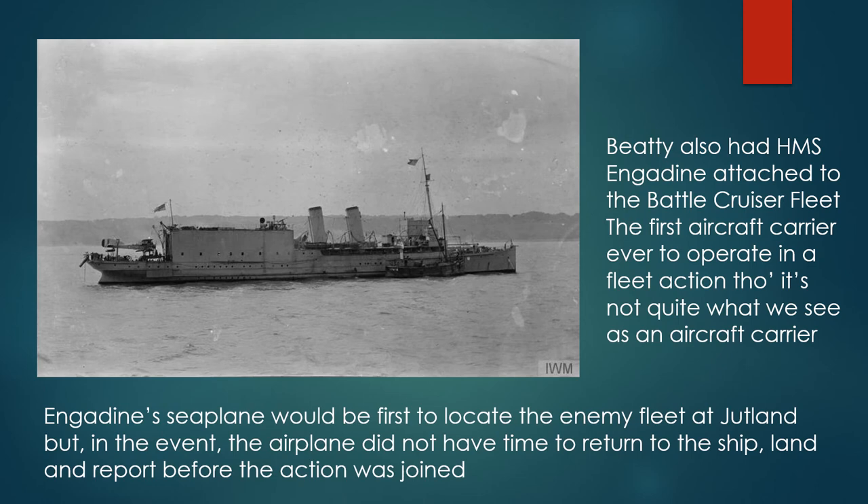Engadine's seaplane would be first to locate the enemy fleet at Jutland, but in the event the airplane did not have time to return to the ship, land on the water, and report before the action was joined by other ships.